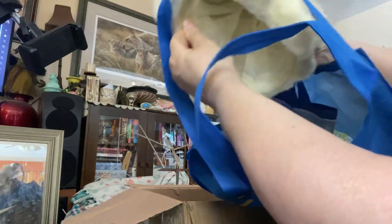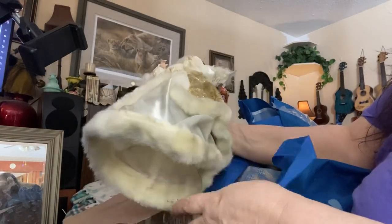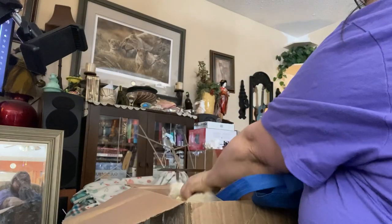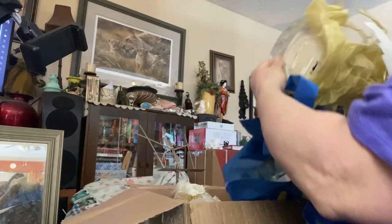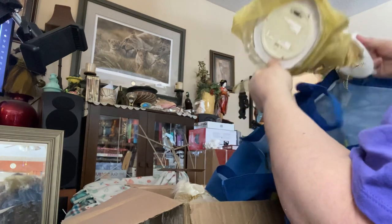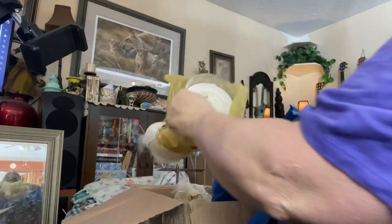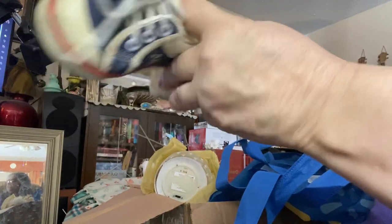Oh, there's a few in here. Oh, there's this one. Aren't you pretty? Oh, she's pretty. And there's this one.